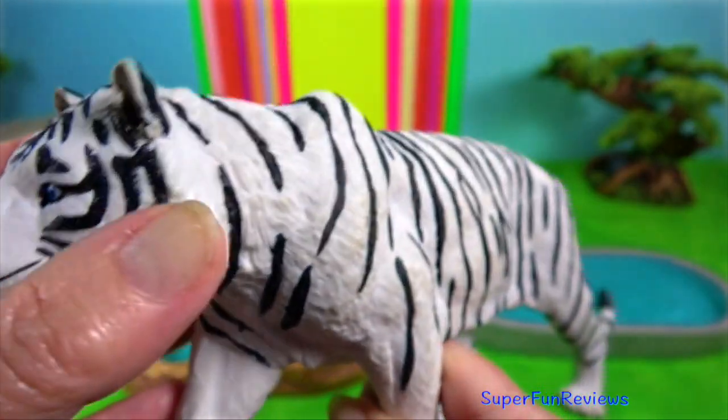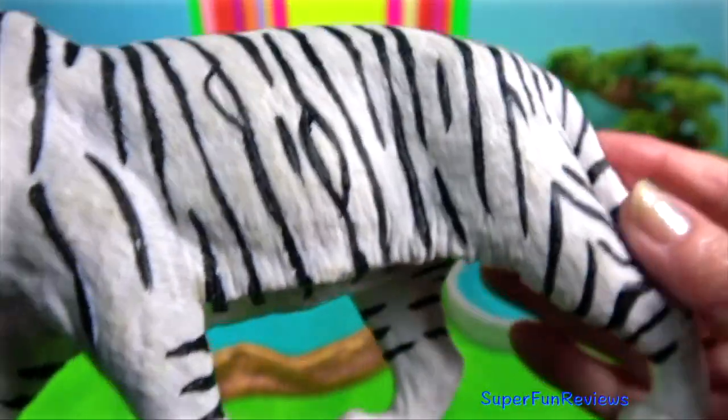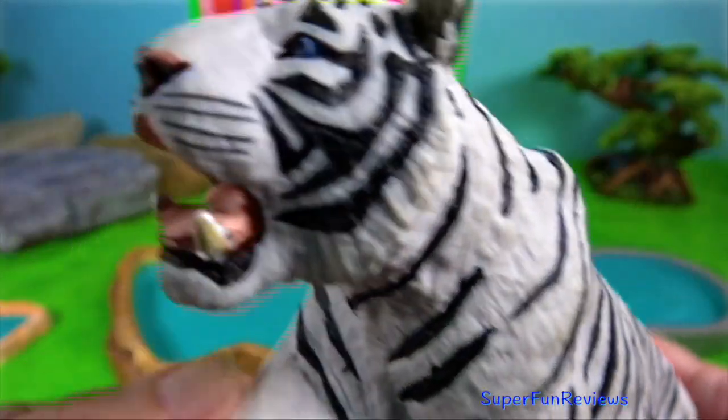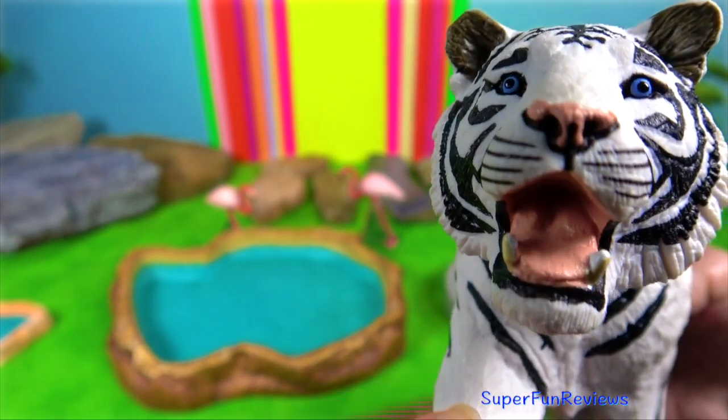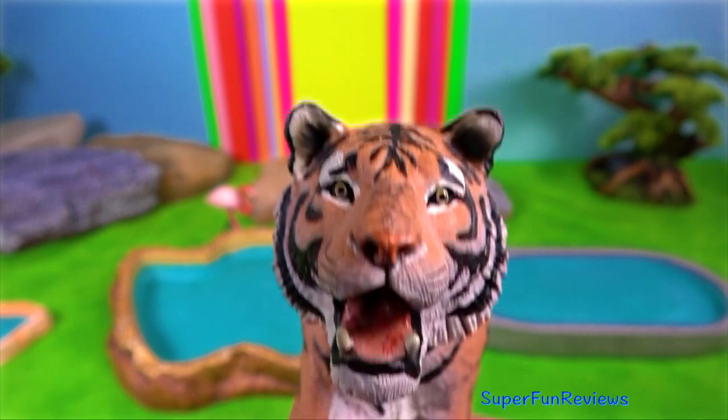Tiger. They can be found anywhere from the Russian Far East to parts of North Korea, China, India and Southwest Asia to the Indonesian Islands of Sumatra.